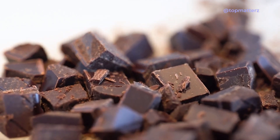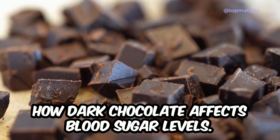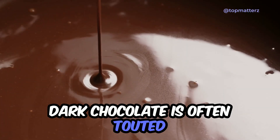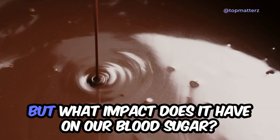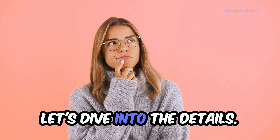In this video, we'll explore the science behind how dark chocolate affects blood sugar levels. Dark chocolate is often touted for its potential health benefits, but what impact does it have on our blood sugar? Let's dive into the details.